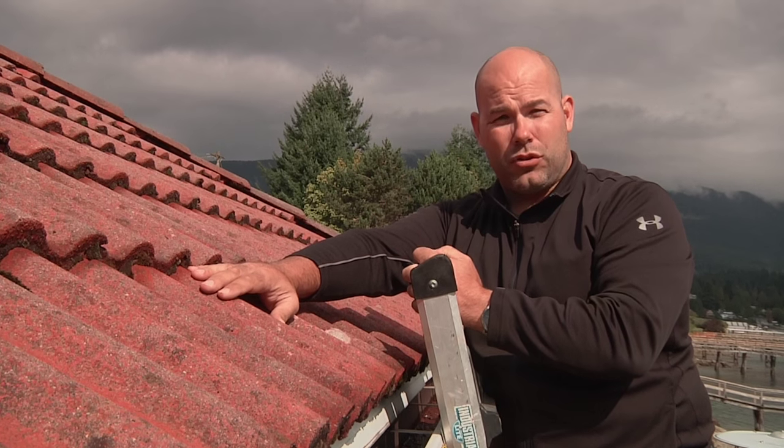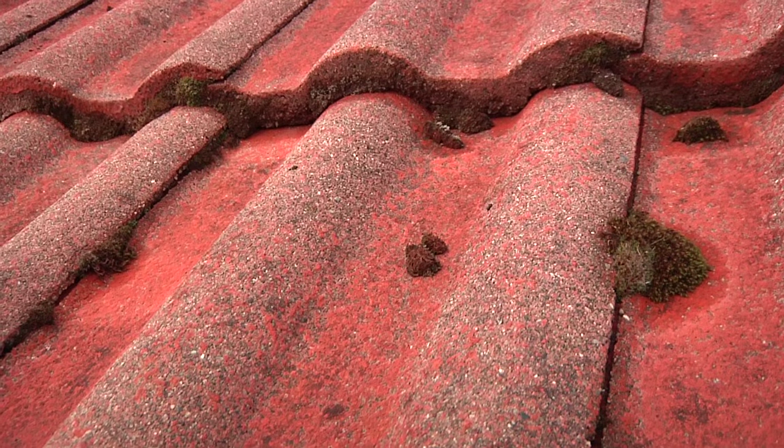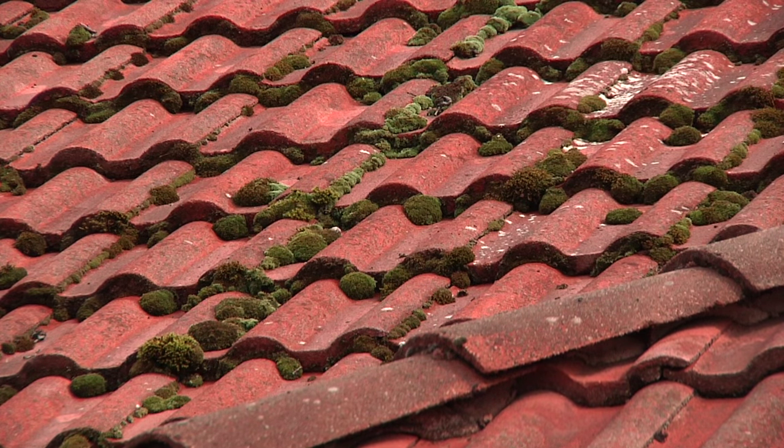Some maintenance tips you should use when dealing with a roof like this: get up and get the moss off the roof surface. This moss will actually trap moisture against the tiles, causing deterioration.